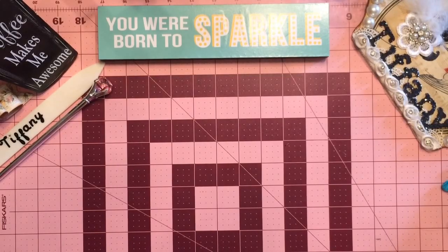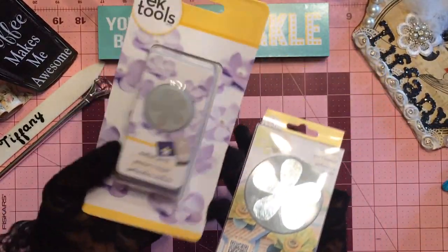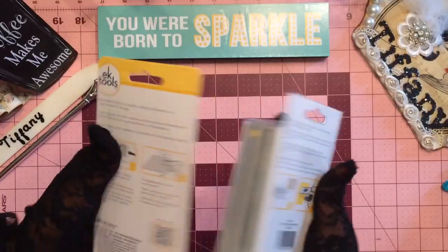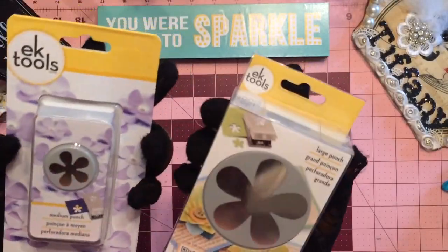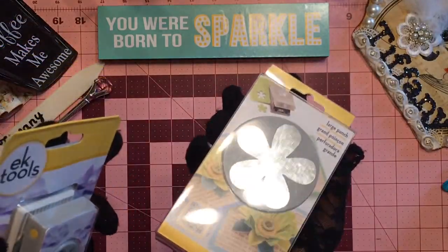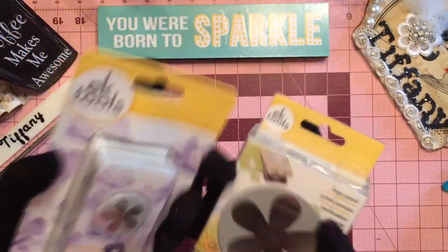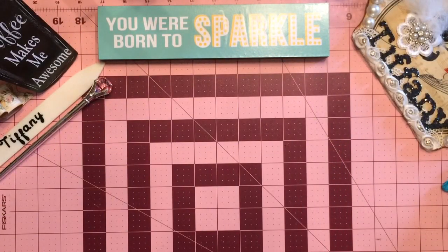Then next up, we got some new flower punches. Are you kidding me? Michael's had these on clearance — this one was $5 and this one was $9 or something. You can never have too many different variations of flowers. And the retro flower punch, honey, is everything. I think this will make at least three or four different types of looking flowers. I love it, you need it — if you see it, grab it. I've been eyeing this for years, I saw this on Pinterest two, three years ago when I first started crafting. Love, love, love that one.